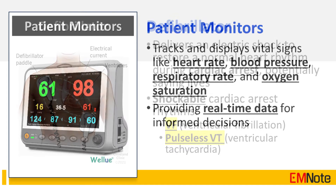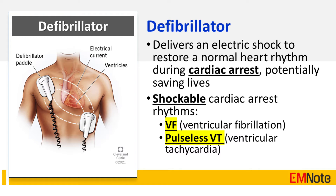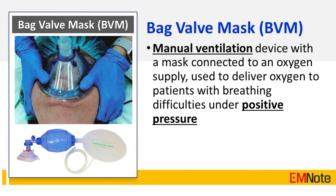The defibrillator delivers an electric shock to restore a normal heart rhythm during cardiac arrest, potentially saving lives. Shockable cardiac arrest rhythms include ventricular fibrillation and pulseless ventricular tachycardia.